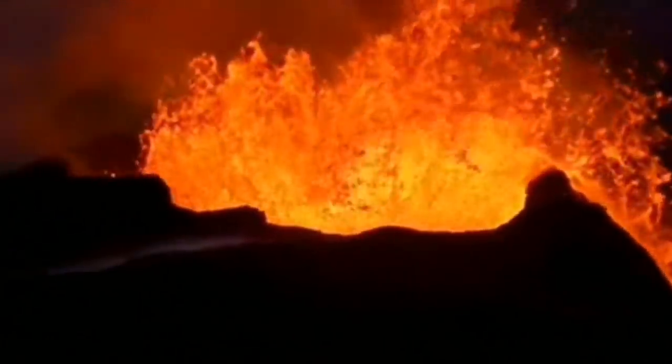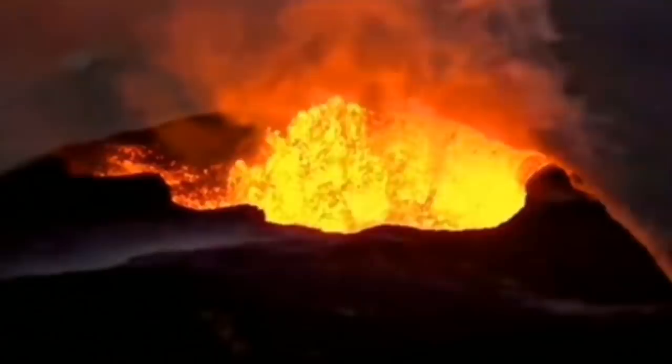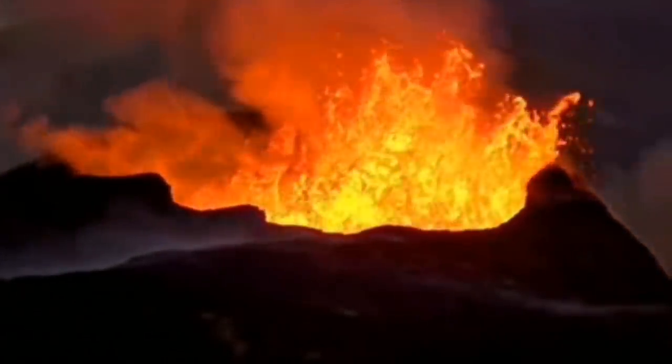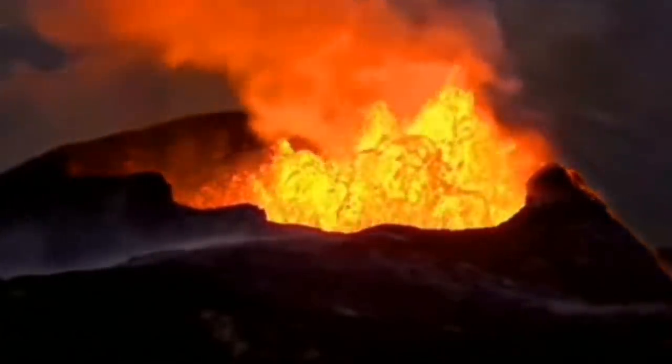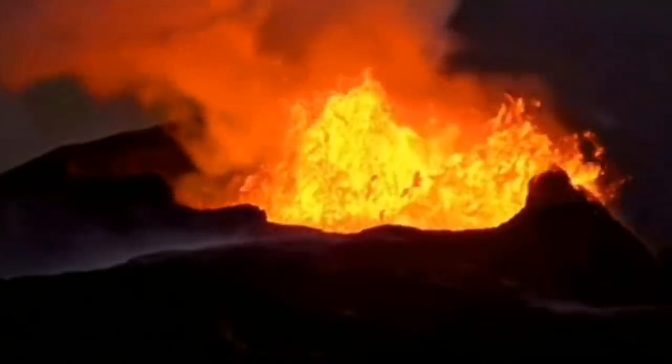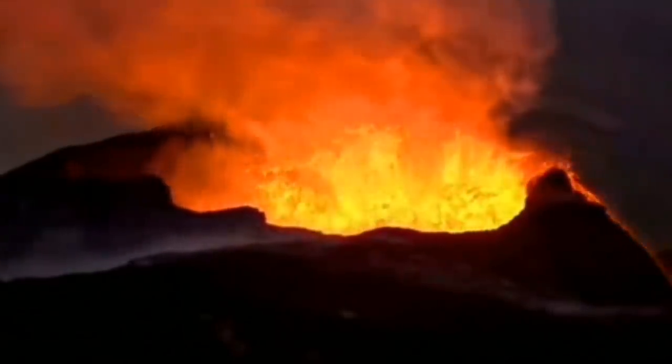This volcano in Iceland also did these very huge eruptions sometimes, and it was doing its job, practically letting us have some fun. Because we are safe and watching it a little bit further away. What happened later was interesting.